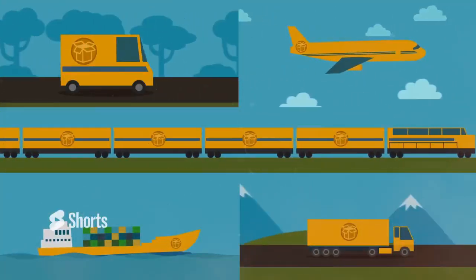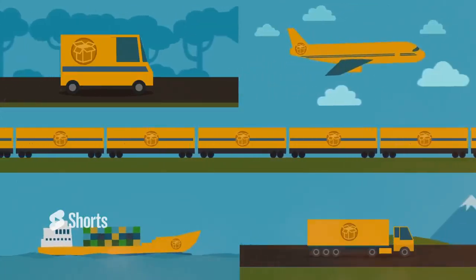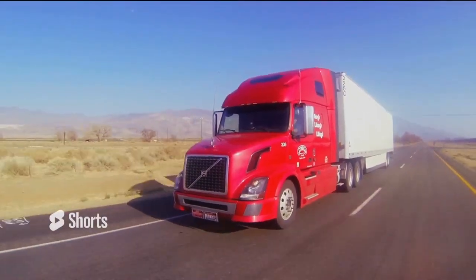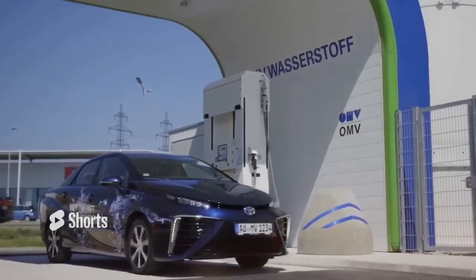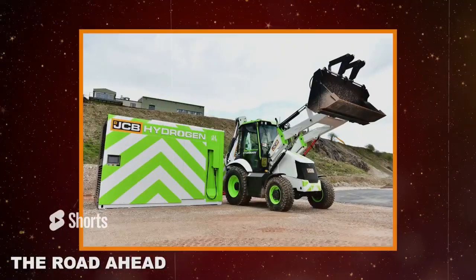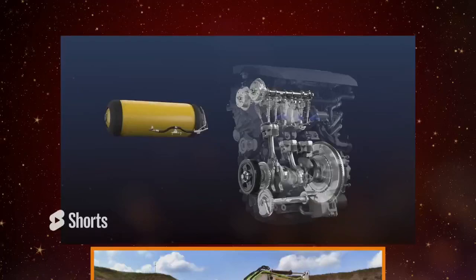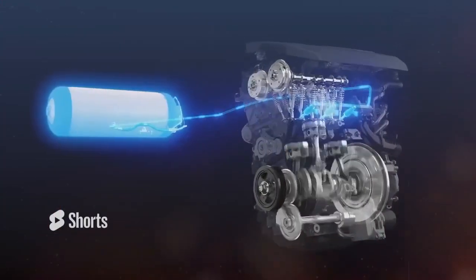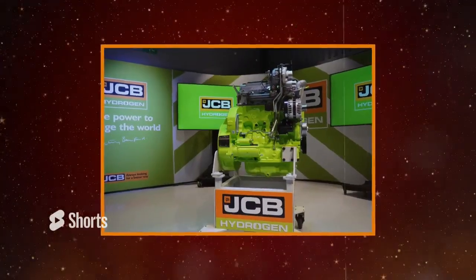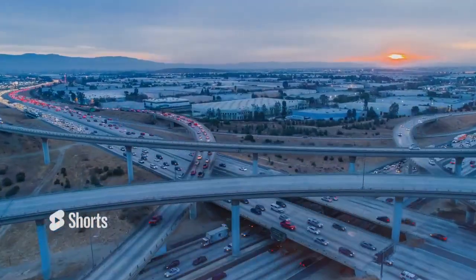In the transportation sector, hydrogen engines could be a game-changer for heavy-duty trucks, buses and other large vehicles that require significant power and range. By replacing diesel engines with hydrogen-powered alternatives, these vehicles could operate more cleanly and efficiently, helping to combat air pollution and climate change. The road ahead for JCB and the heavy machinery industry is filled with both challenges and opportunities. As the world moves towards more sustainable energy sources, companies like JCB are at the forefront of innovation, developing technologies that meet industry demands and contribute to the global effort to reduce our environmental impact.